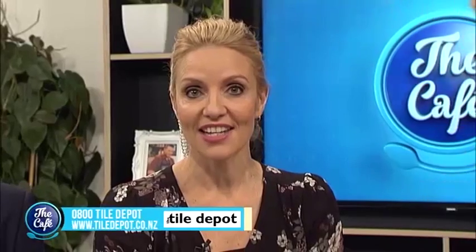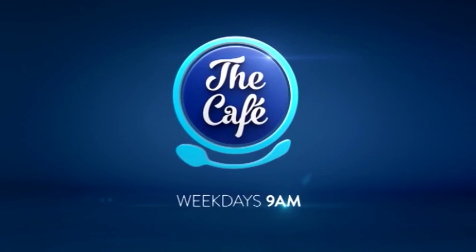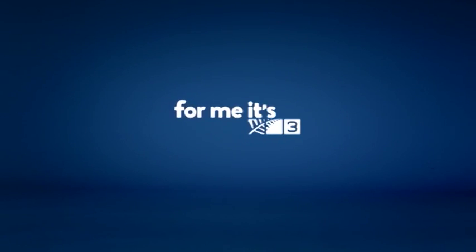Karen, thank you for bringing all these tiles in. And thank you Hamish for bringing Karen in. Some really great looks there that you shared with us all, and of course all available at your local Tile Depot, where luxury is affordable. So head along to check them out in person.